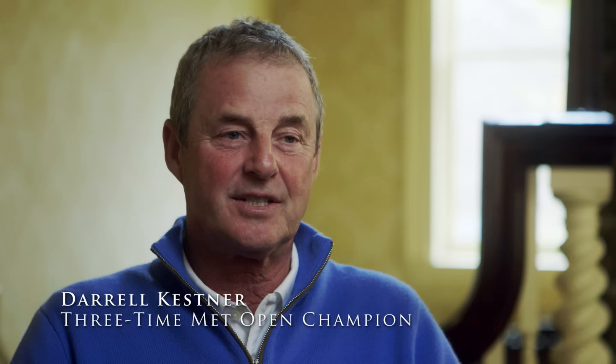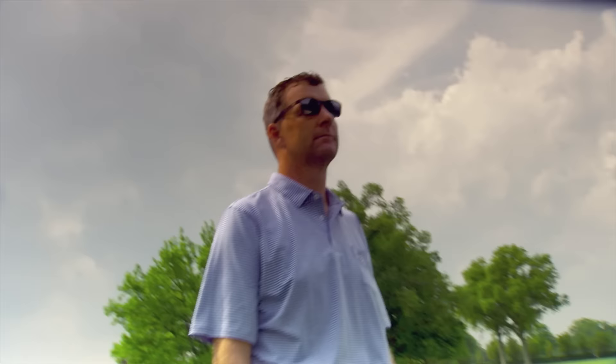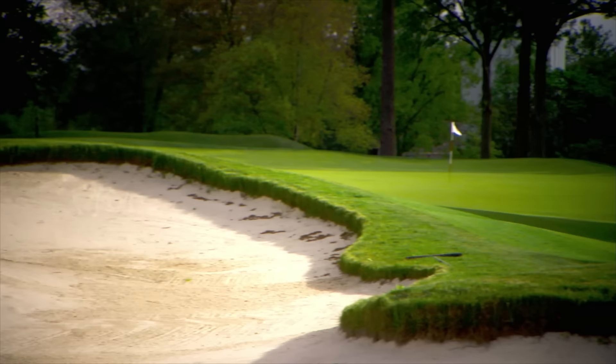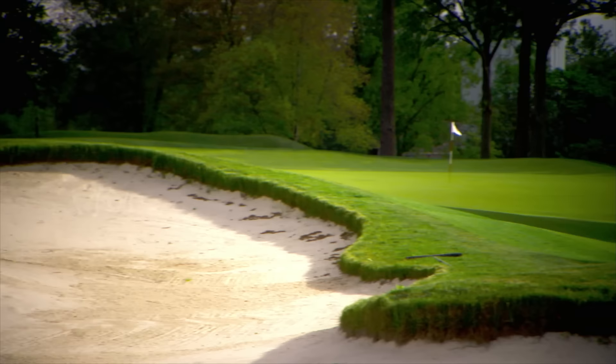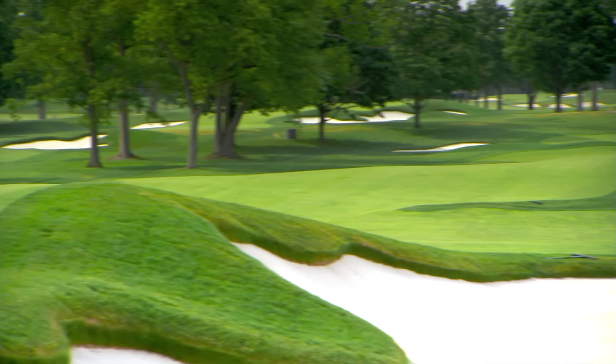Tillinghast's East has been living in the shadows for far too long. Everyone thinks the West is the great course, but personally I enjoy playing the East just as much. The East Course is a jewel. We just did a restoration with Gil Hanse — we put some of the green complexes back to their original Tillinghast features. Whenever you get into a set of greens that are clearly masterpieces in their own right, you're always really wanting to be very careful.